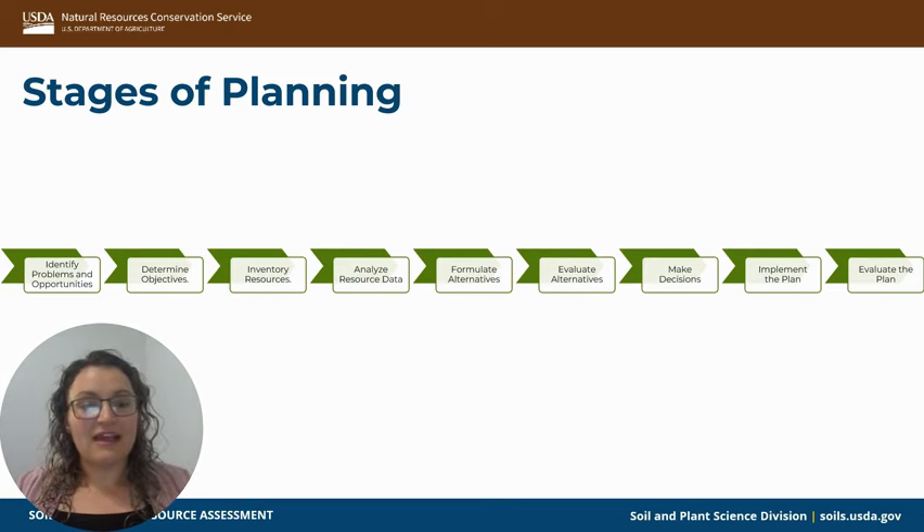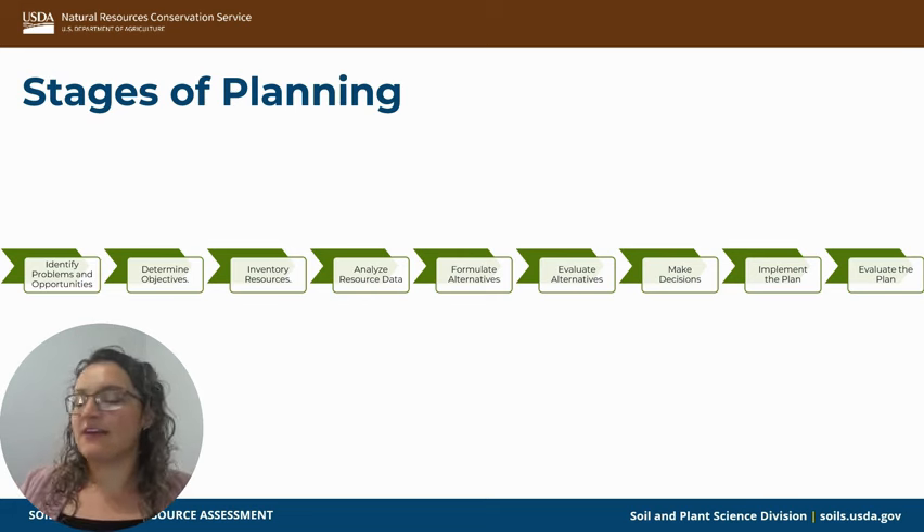I think I used my geospatial support most for the evaluation of the plan. Each project has a certain standard that has to be met — these are called the standards and specifications. With that, you had to measure and know exactly what was put in place. For example, we planned 30 acres of range seeding but the producer ended up planting 25 because of a rocky outcrop that was impassable. We still have to have an accurate measurement of what was actually implemented so that an accurate payment can be made.